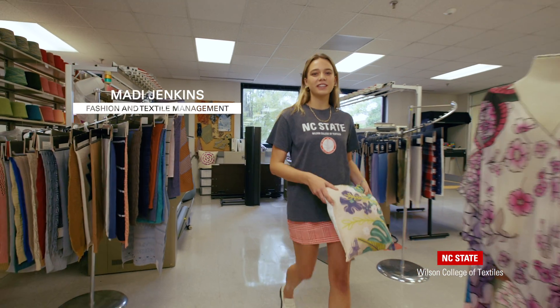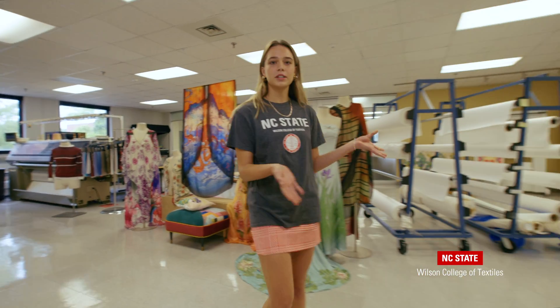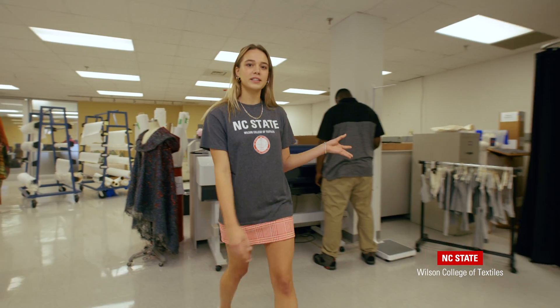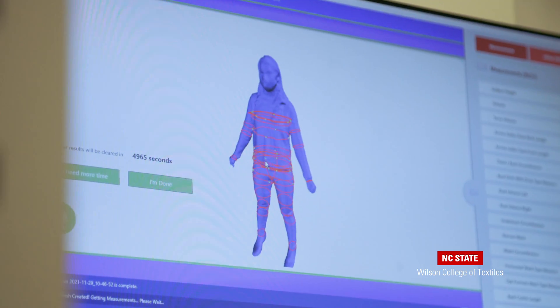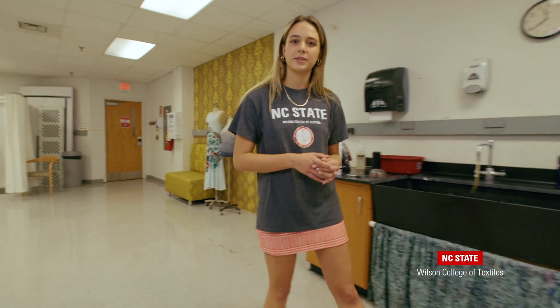Hi, welcome to the digital design studio. I'm Maddie and I'm a fashion product development student. Here we have our digital printers — anything that you can print on paper, you can print on fabric too. Here we have our 3D body scanners, which measure hundreds of data points on the body and provide accurate body measurements. The technology we have access to in this space is great for industry exposure and an awesome resource on campus.